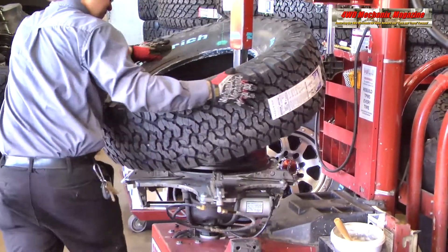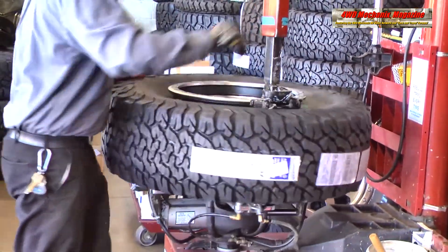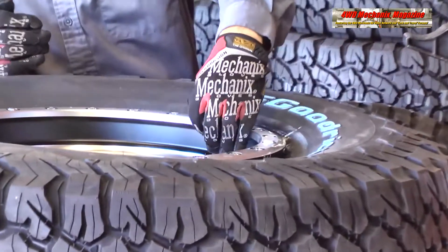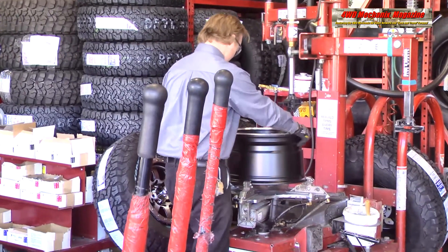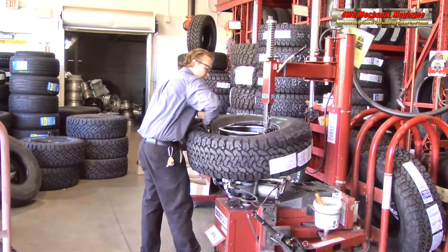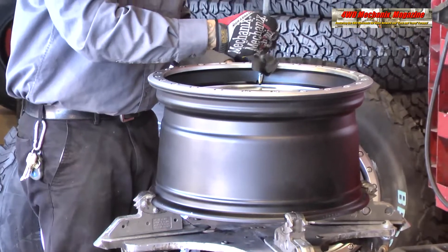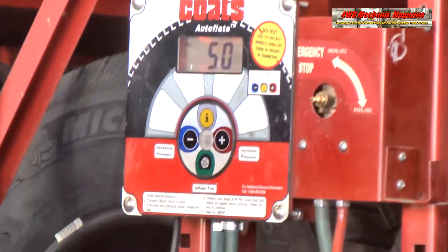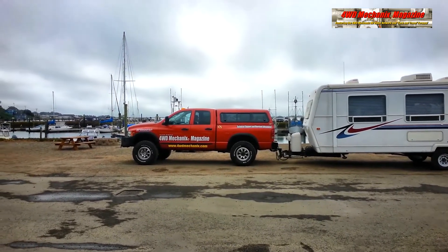Doing the math, the equivalent final drive ratio with this diameter tire and 4.56 gears would be 3.95-to-1 when compared to the original 3.73 gears and 31.6-inch diameter tires. This ratio falls between the 3.73 and 4.10 gearsets that were options on the original tires. The Cummins 5.9-liter engine performs optimally between 1600 and 1900 RPM, which this gearset and tire diameter provide between 55 miles per hour and 65 miles per hour. These are reasonable and legal speed limits for towing.